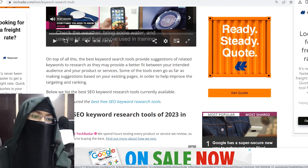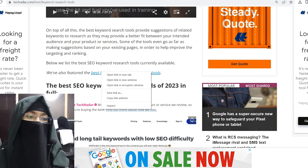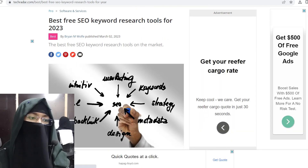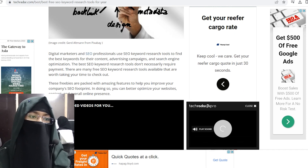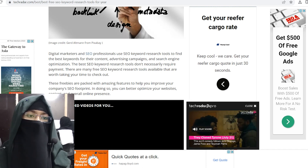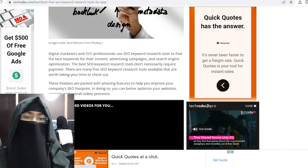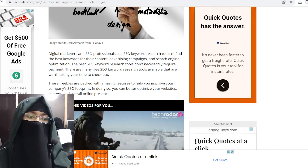Here are the best SEO keyword search tools currently available. Digital marketers and SEO professionals use SEO keyword research tools to find the best keywords for their content, advertising campaigns, and search engine optimization. The best SEO keywords don't necessarily require payment — there are many free SEO keyword research tools available that are worth checking out.